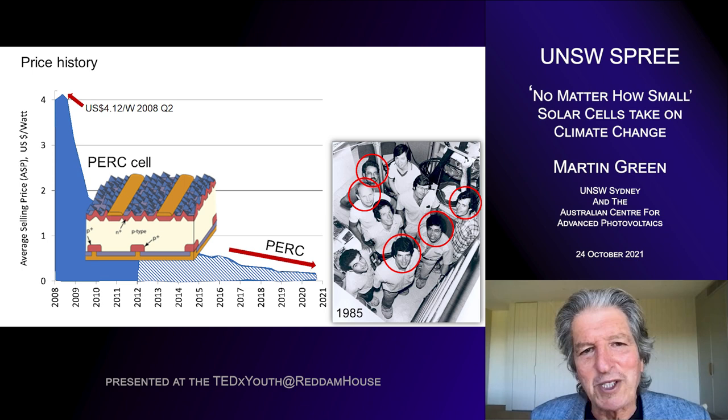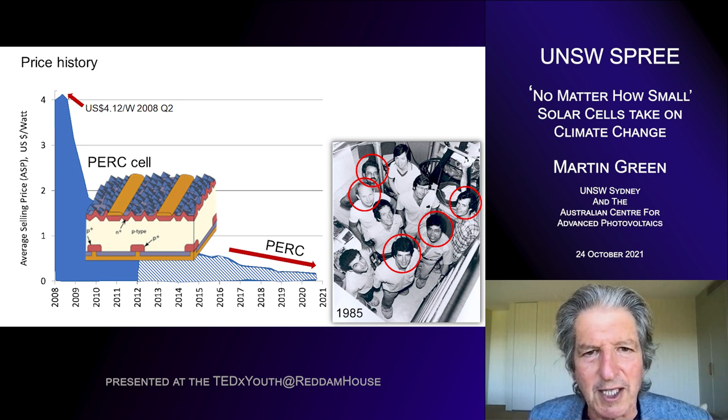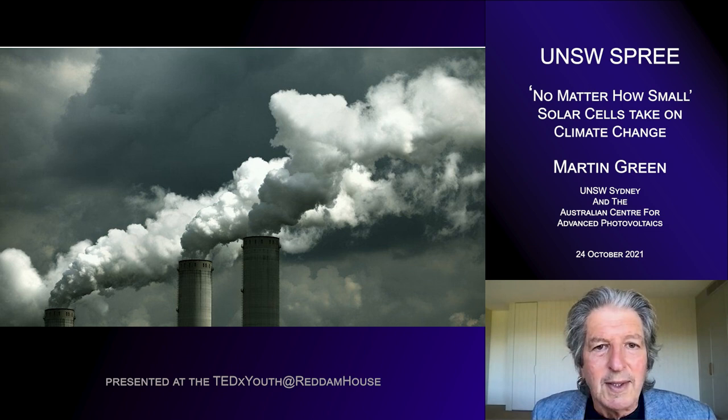The second phase, the more recent phase, also Australian-led. This is a photo from 1985 of my team, and many of the people in that photo went on to partake in that Chinese adventure at the turn of the century. We were working on high-efficiency cells, and as I said, we held the world record for 30 of the last 38 years. This team developed what's called the PERC cell. Any manufacturer now will sell you a PERC cell because 90% of world production is now PERC. PERC caused a second cost reduction after 2016 because of its higher performance — a second Australian initiative resulting in lower costs.